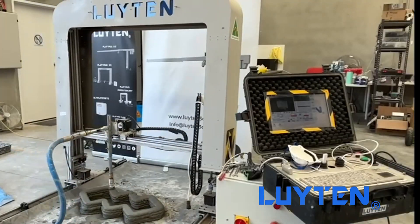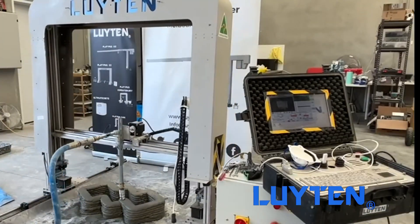The importance of 3D printing in construction is that it's cheaper, it's faster, it's more sustainable and it gives us the freedom to realise more aesthetically appealing designs.